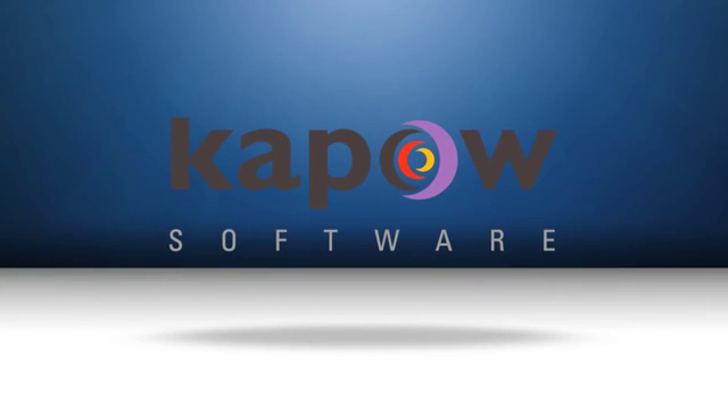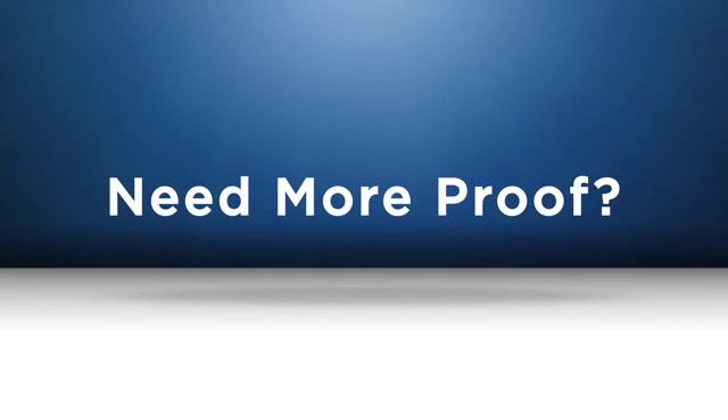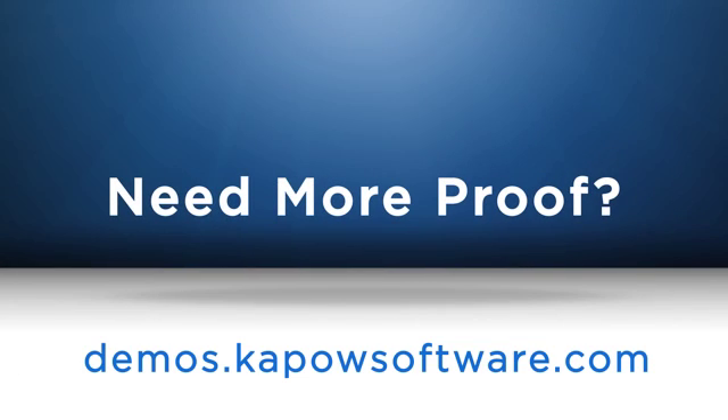With Kapow Content Migration, rest assured that 100% of your content will be migrated accurately, on time, and within budget. Need more proof? Check out a demo to see our tools in action.